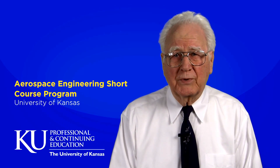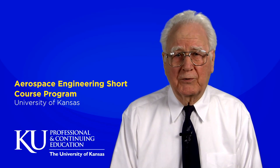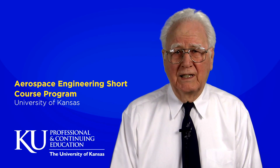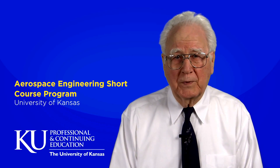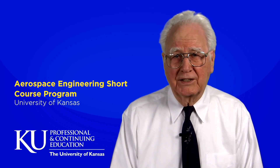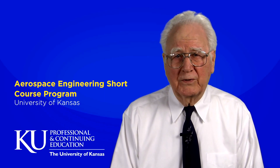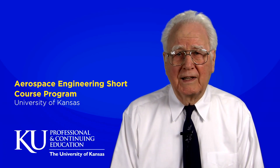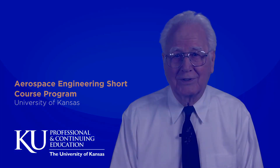Now, after 40 years, I'm proud to say that the program I founded is one of the most respected professional development programs in the industry. After over 1400 courses around the world, the KU Aerospace Short Course Program is still delivering on its initial mission to provide ongoing professional development opportunities for the benefit of the aerospace industry. Thanks very much for your interest in the program and we look forward to seeing you in class soon.